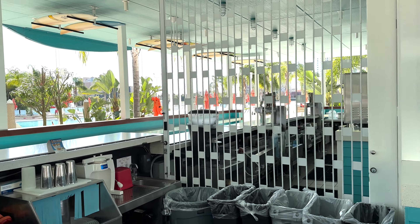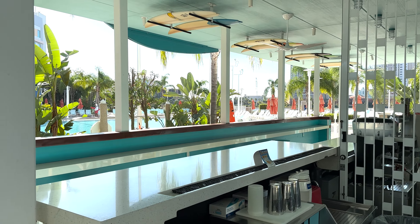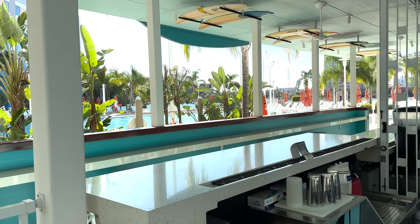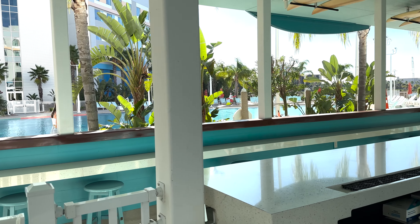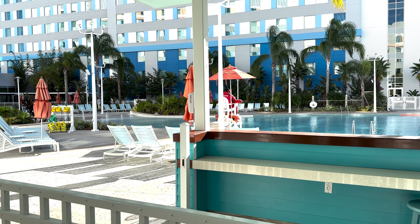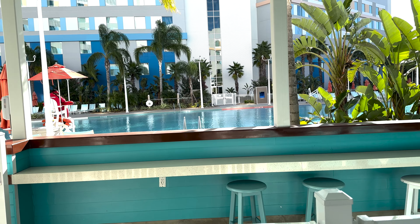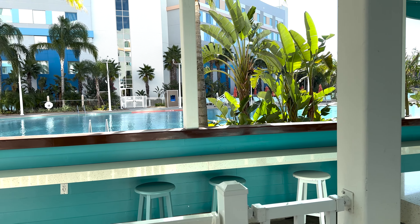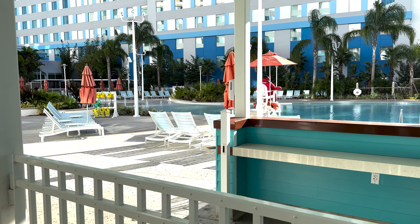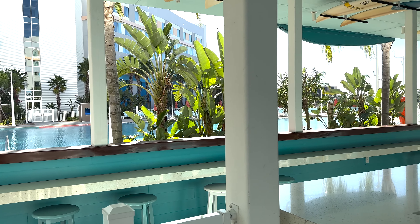It is a beautiful morning here at Surfside — sun's coming up. The pool just opened about five minutes ago. Unlike most resorts, I didn't get a chance to get in the pool — it was just a quick one-night stay. But what a nice resort. I definitely would come back and stay with my family. Good value here.